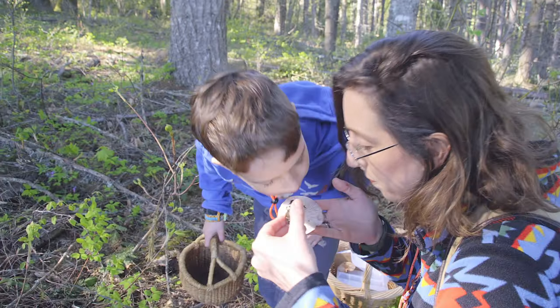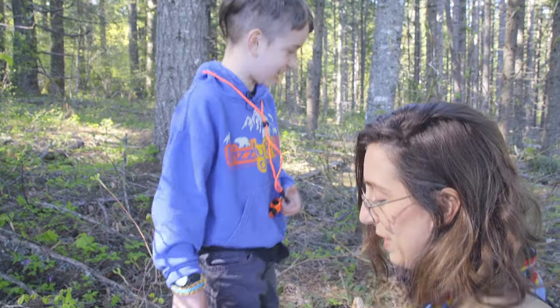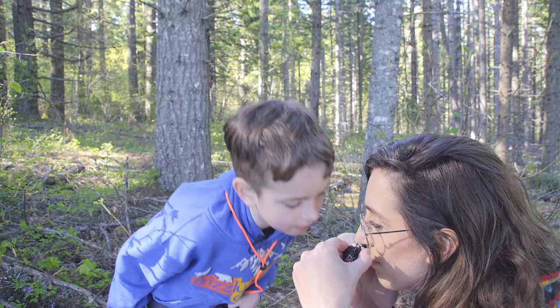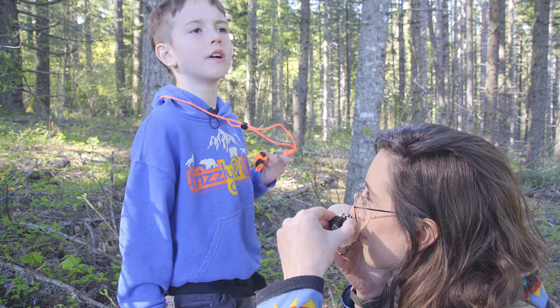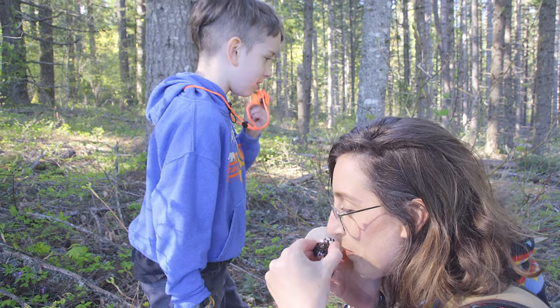What does this smell like to you? Eww, moldy socks! You are joking — it smells like cucumber. Let me see. Smells like a little bit moldy cucumber. Like cucumber and mold. Baby mushroom!